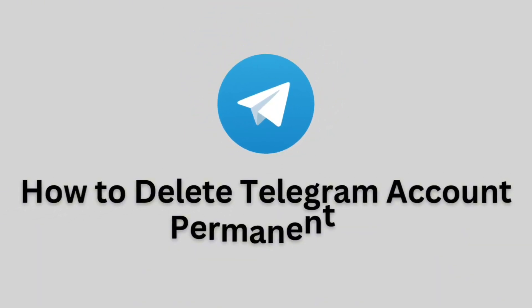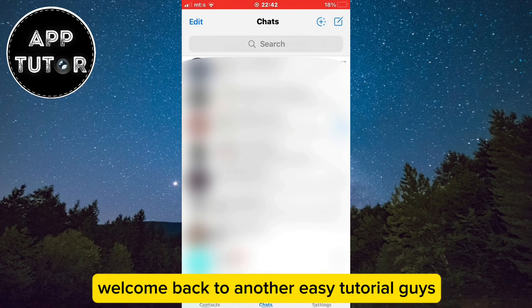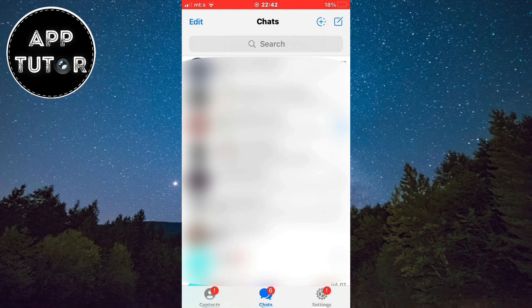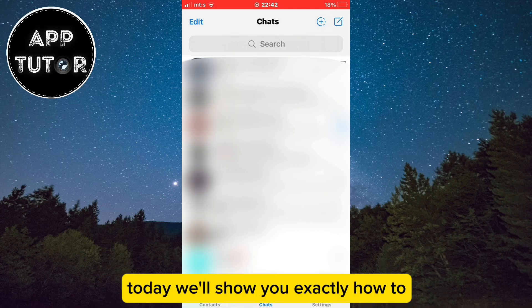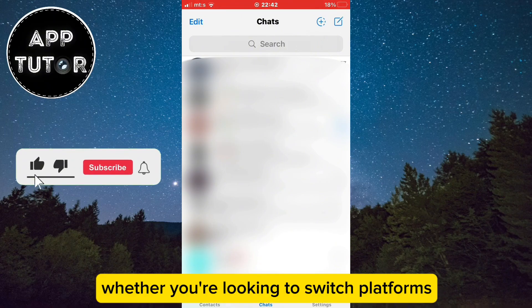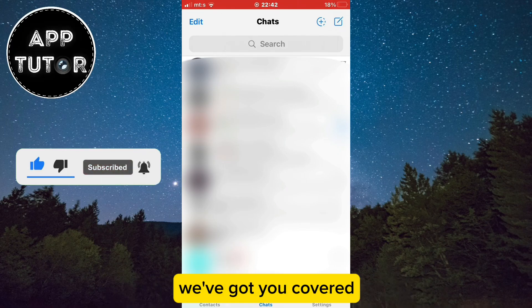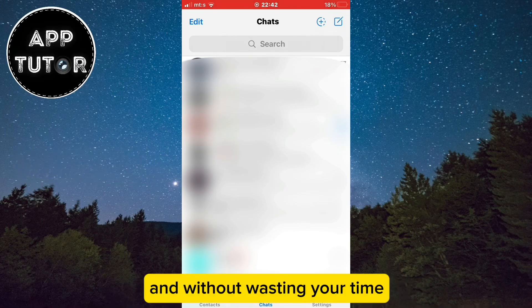How to delete your Telegram account permanently on both iPhone and Android devices. Welcome back to another easy tutorial guys. Today we'll show you exactly how to permanently delete your Telegram account. Whether you're looking to switch platforms or simply want to remove your presence, we've got you covered. And without wasting your time, let's start right away.